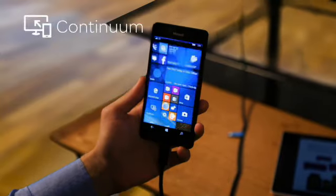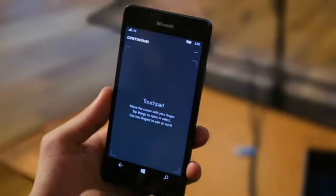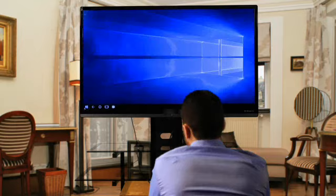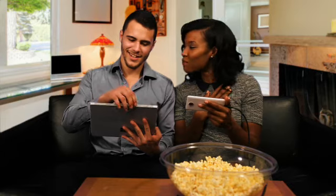Introducing Continuum, a new feature that gives your smartphone a PC-like experience. Now you can connect your Lumia 950 to a monitor, mouse, and keyboard using the Microsoft Display Dock, so you can use your phone like a PC for a more productive experience and keep talking, texting, and tweeting on your phone without interruption.